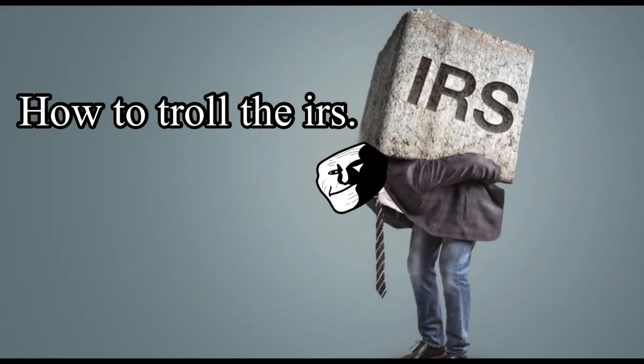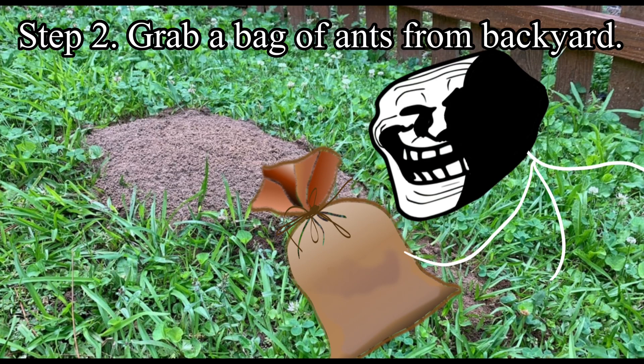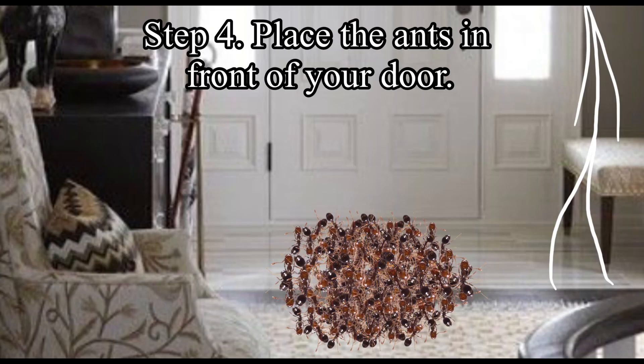How to troll the IRS. Step 1: Owe the government a substantial amount of money. Step 2: Grab a bag of ants from your backyard. Step 3: Train the ants to eat anything that travels through your front door without permission. Step 4: Place the ants in front of your door.